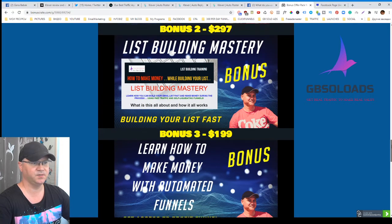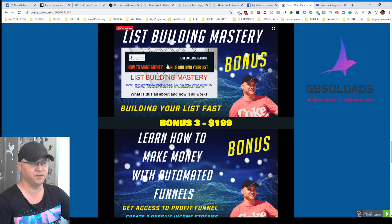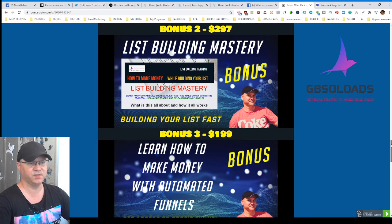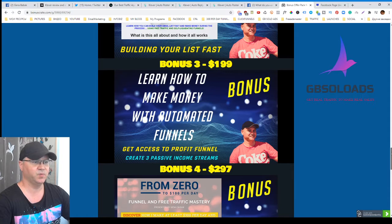Bonus number two is List Building Mastery. The money is in the list, and you'll get access to my main training course called List Building Mastery. This training course allows you not only to access a training area to understand how I build my list like a solid vendor, but also you'll learn how big marketers build their lists using CPA offers. I paid around a thousand bucks just to get this knowledge, so you'll get it for free.